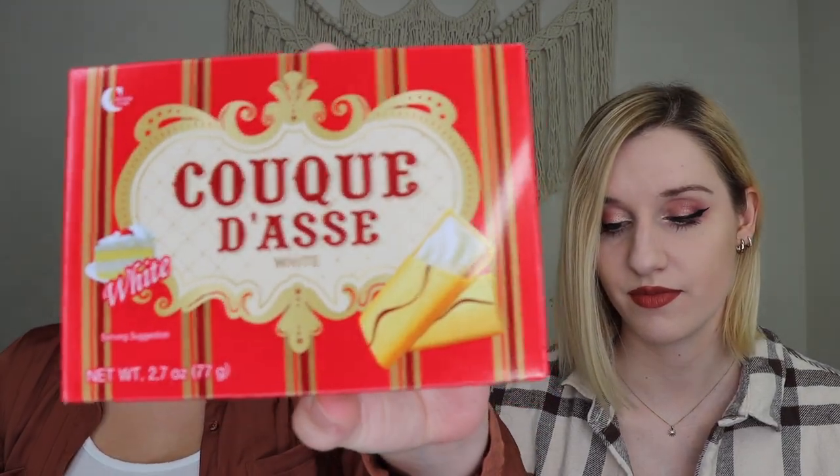Up next we have mascarpone-filled shortbread cookies — light crispy cookies with a subtle cream filling. I feel like we've had these before or something similar. They're kind of like a wafer but different — more like a thin cookie with filling. I don't think you can go wrong with cookie and cream.